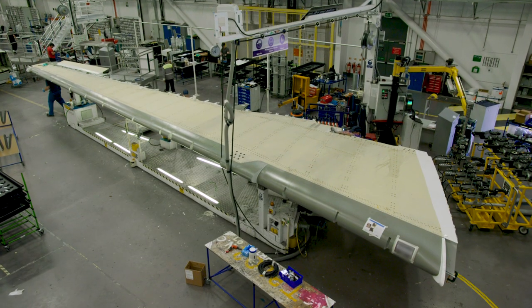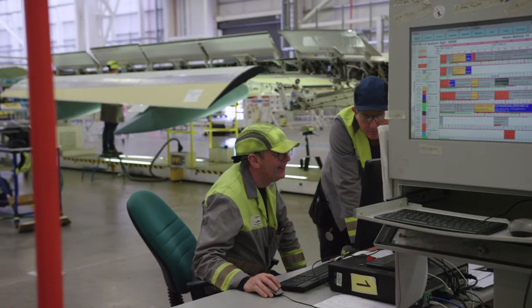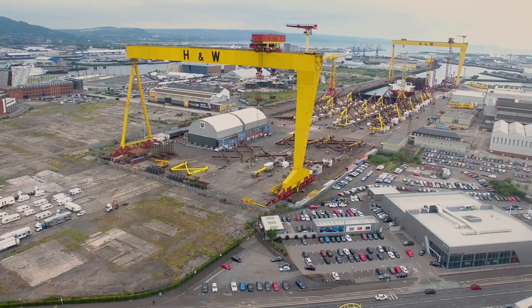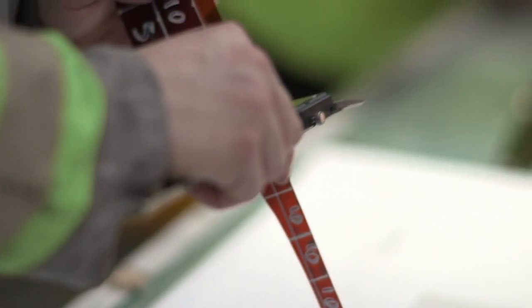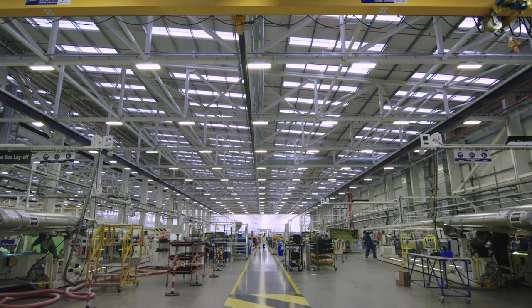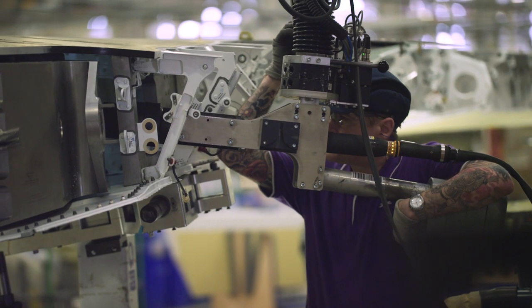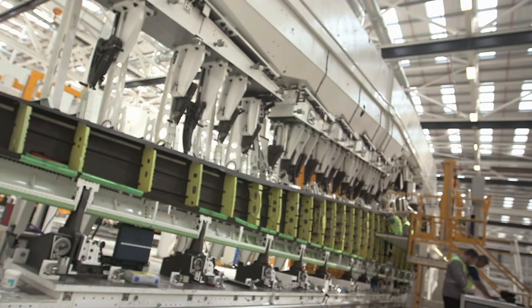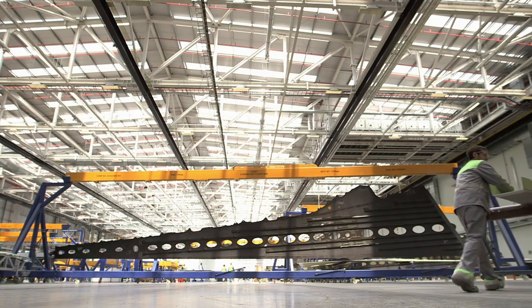Building ourselves up from small components into the A220 wing as we know it today. The development program was the single biggest inward investment in Northern Ireland's history. We spent over 520 million pounds on the testing and development. We were impressed by the sheer scale of the operation — it's unique in the aircraft world, from the receipt of raw materials all the way to a fully tested and validated wing ready for delivery.